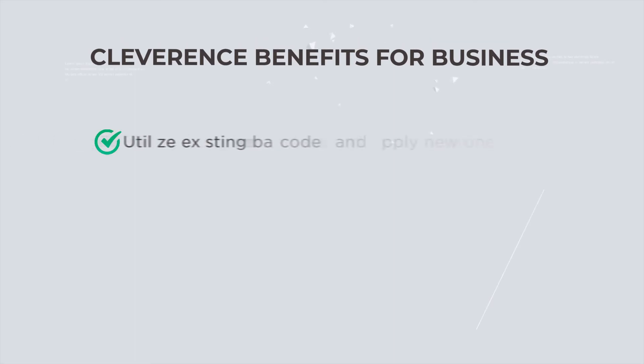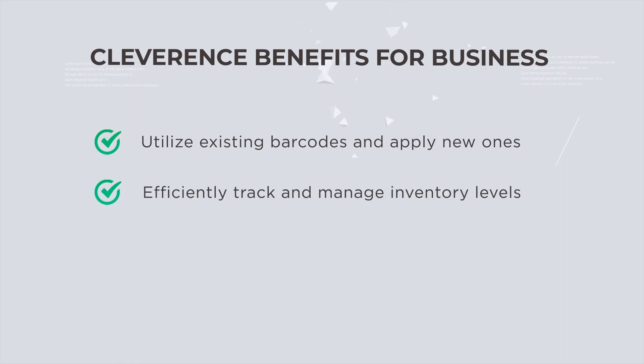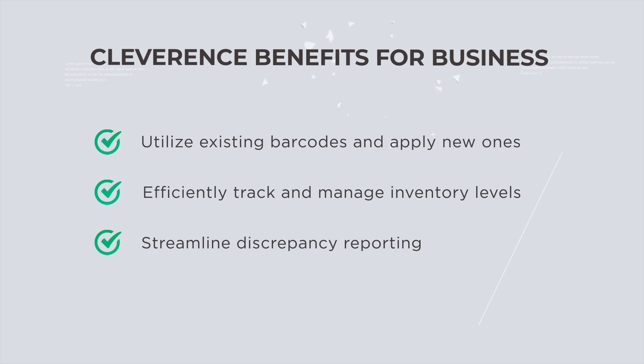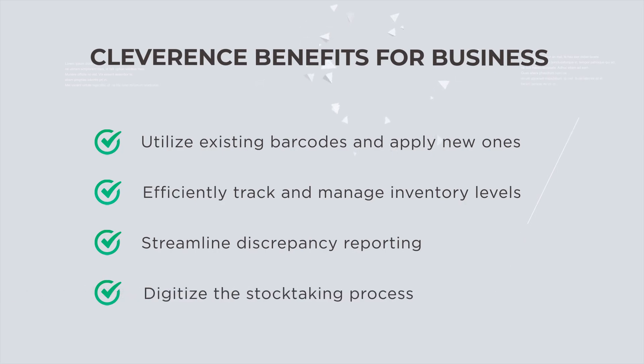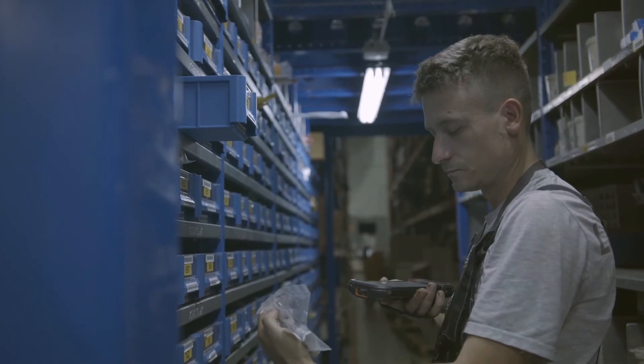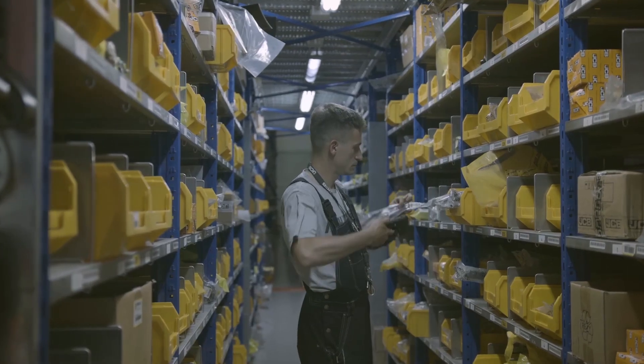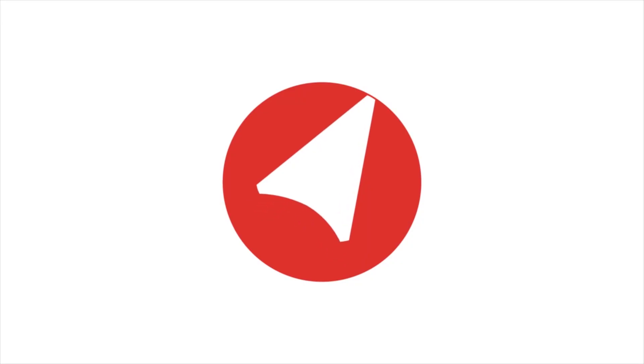With Cleverence, you can utilize existing barcodes and apply new ones, efficiently track and manage inventory levels, streamline discrepancy reporting, and digitize the stock-taking process. For advanced stock-taking techniques, including handling serial numbers, pallets, boxes, and organizing goods in bins and storage locations, check out more in-depth videos from Cleverence.